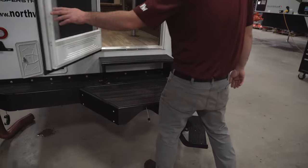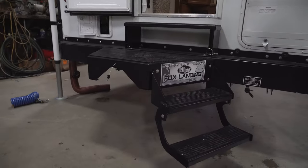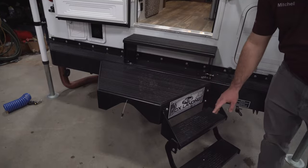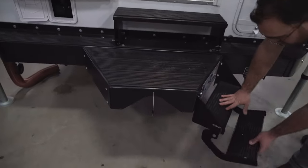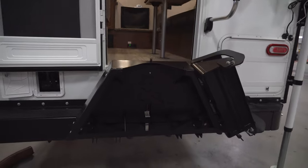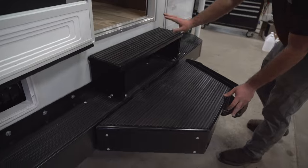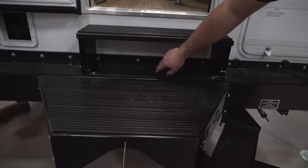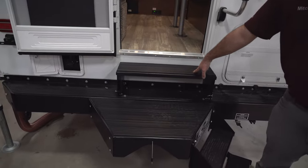This camper is going to have the optional Fox landing step, which I think is a great feature. As opposed to just having one single step that kind of hangs down low, this actually gives you four steps total. During travel, this will just fold up and away just like that. The mid step here is removable as well — on some models you have to take it off to get to a storage compartment, but it is removable for whatever you need.